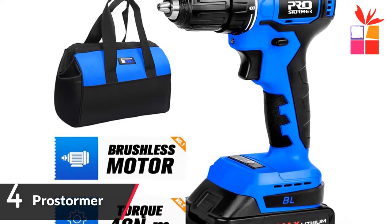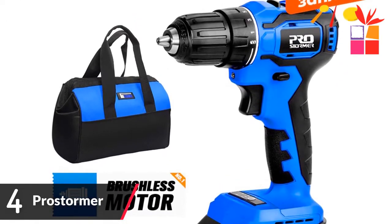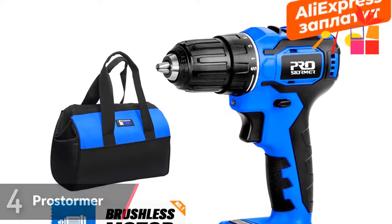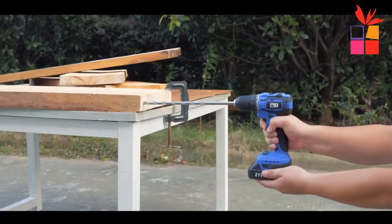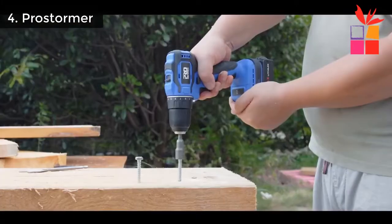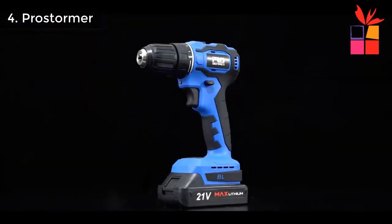Number 4: Prostormer Brushless Electric Drill. Brand name: Prostormer. 2000mAh battery, Mini Electric Power Screwdriver Drill, 21V Cordless Drill. Prostormer Li-Ion Electric Drill and Driver, 21V Cordless Electric Drill — Powerful, Efficient and Durable. Suitable for drilling and screwing into Wood, Brick, and Metal.